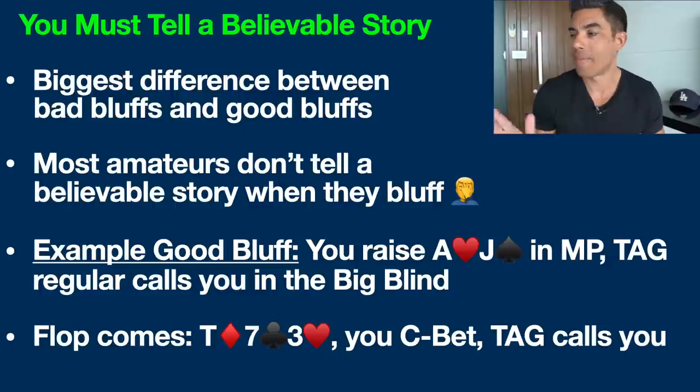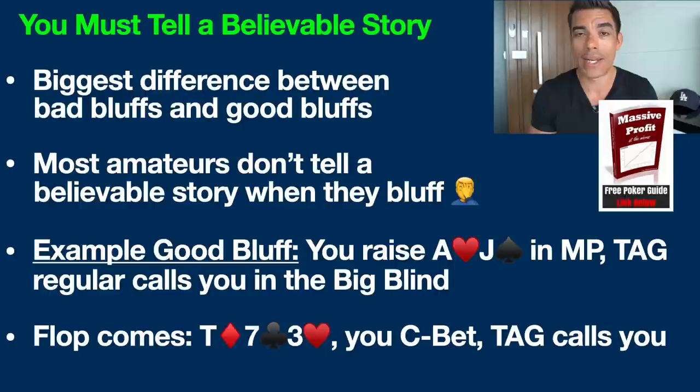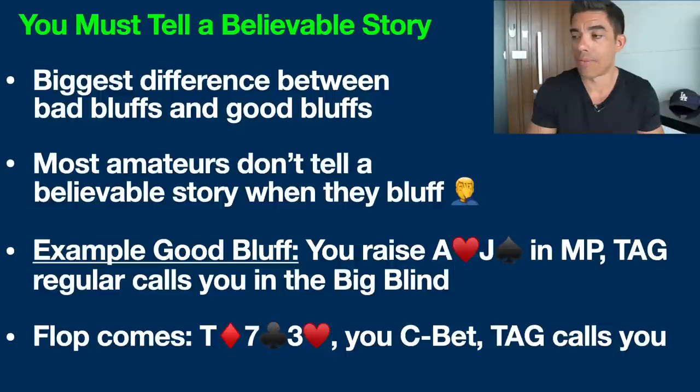Let's jump into an example hand. You raise up ace-jack offsuit — ace of hearts, jack of spades — in middle position, and a TAG (tight and aggressive) regular calls you in the big blind. If you don't know what a lot of this terminology means, I'd recommend downloading my free poker cheat sheet — top link in the description — which walks you through my entire basic strategy for small and mid-stakes games. Anyway, let's move on to the flop.